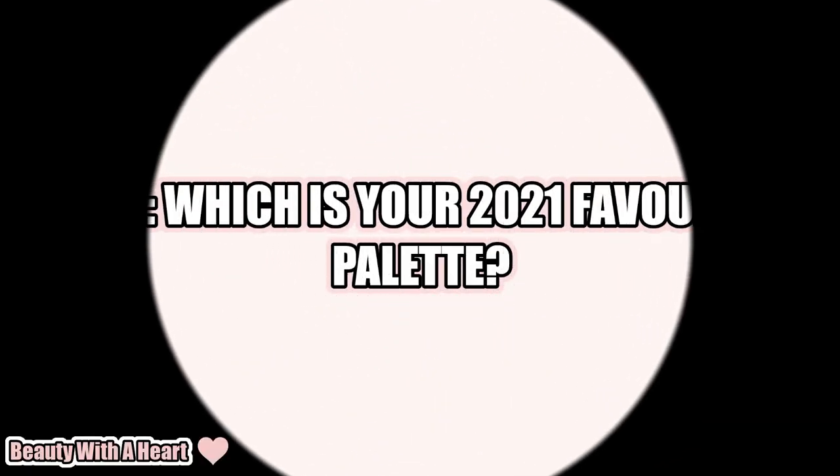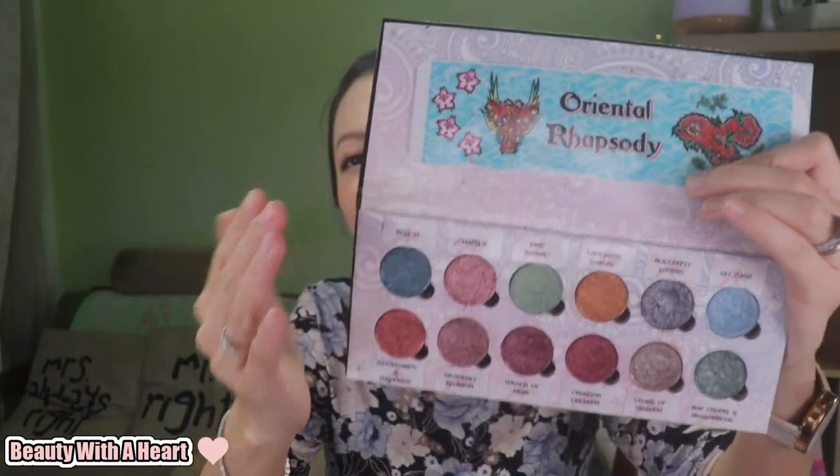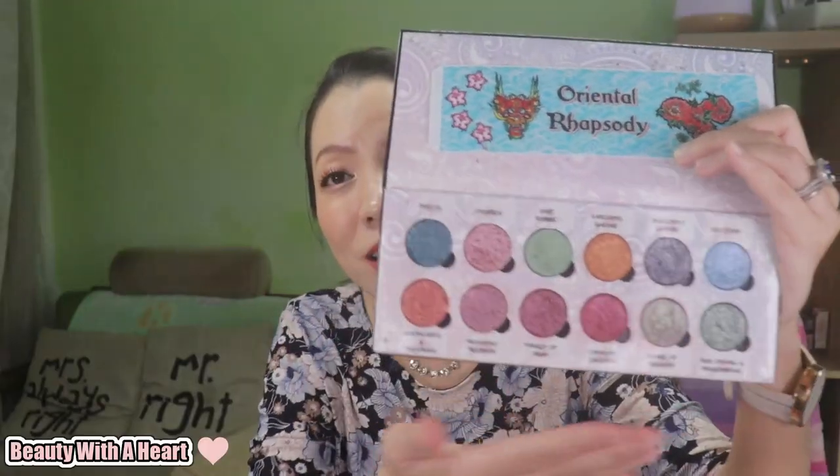Question 7: Which is your 2021 favorite eyeshadow palette? Actually I don't have just one — I have a few. Let me go through the palettes I got from 2021 itself. First is Oriental Recipe from Makeup Rising Phoenix. I also did a detailed review about this. This is their spring eyeshadow palette, and again all the colors come with a story. Makeup Rising Phoenix is a Singapore brand and Singapore is a multi-racial country with Malays, Indians, Eurasians, and Chinese.